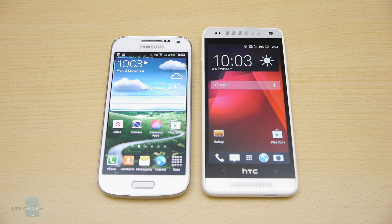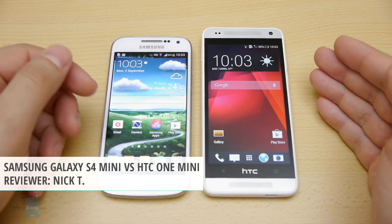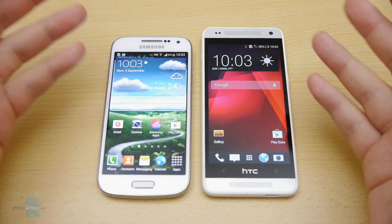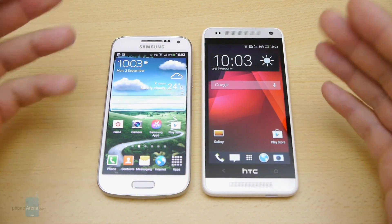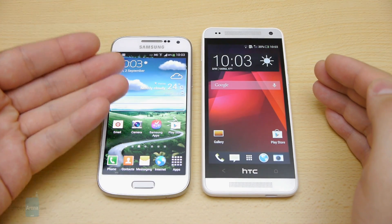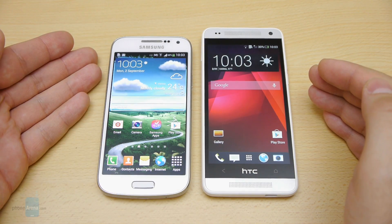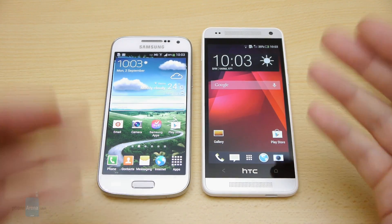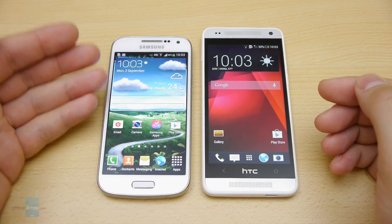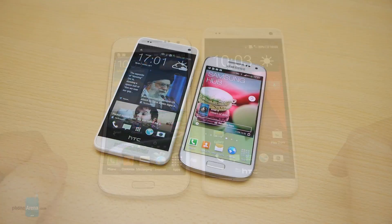Hey guys, this is Nick with Phone Arena. Size matters, however being bigger isn't always better, at least when it comes to smartphones. The high-end segment is dominated by handsets having screens of 5 inches and above, even though there are still people who value having a compact smartphone that is rich in features. The Samsung Galaxy S4 mini and the HTC One mini fit that description — they're probably the best compact Android smartphones money can buy right now. But which one of the two is better?